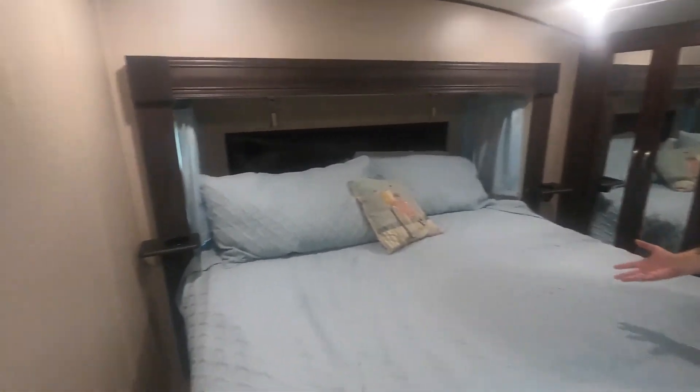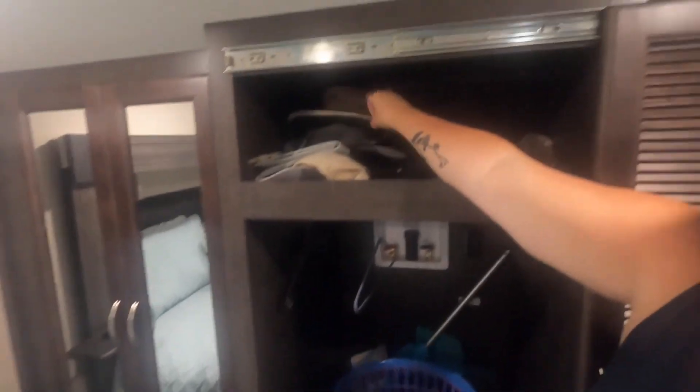My bedroom. Let's check out the closet. Here is my hat — many many hats I wear. With my tigers.